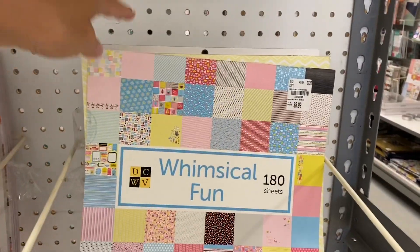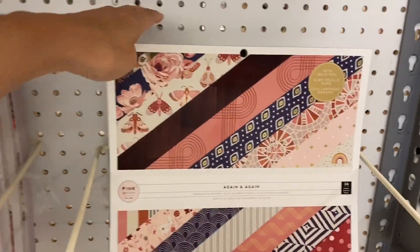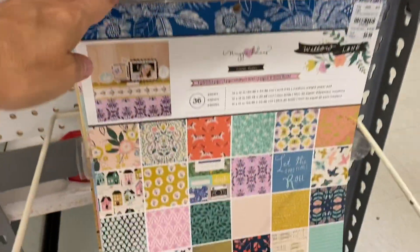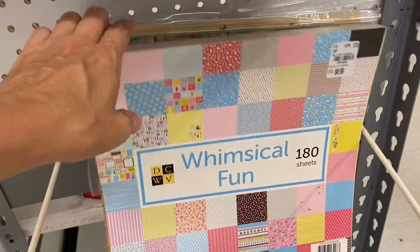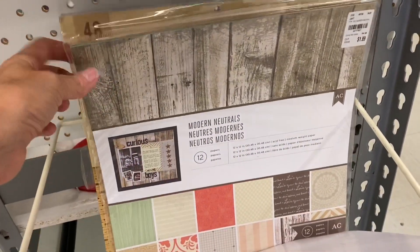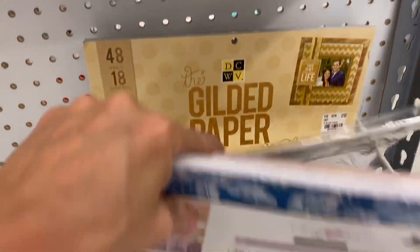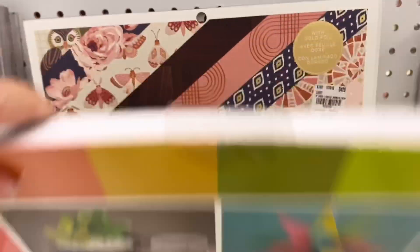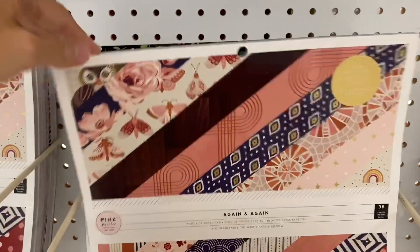I went to Tuesday Morning and it was really kind of disappointing. They had the paper pads, they had all the usual stuff, but there really wasn't anything that struck my fancy. This whimsical fun paper pad was — I think it's new — but they had a lot of paper pads that they're just kind of restocking.